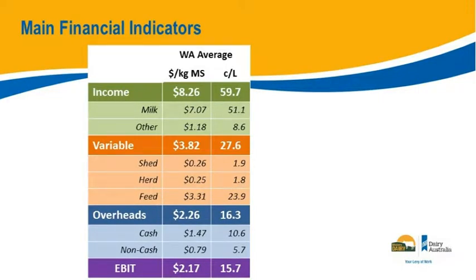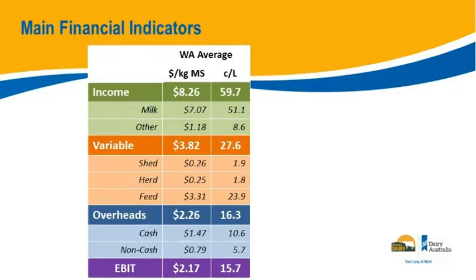In the structured reports, income is split between milk and other. The average last year was nearly 60 cents per litre — made up of 51 cents in milk and 8.5 cents in other. Variable costs cover shed, herd, and feed. Within feed there are subcategories: fertiliser, pasture renovation, hay and silage making, all outlined in the chart of accounts. Variable costs on average: about 2 cents for shed and herd, and 24 cents for feed — total variable costs of around 28 cents.